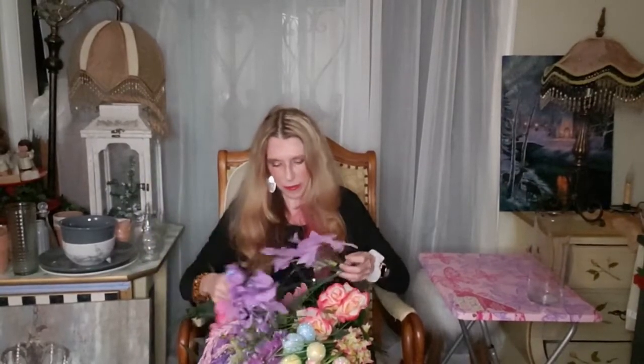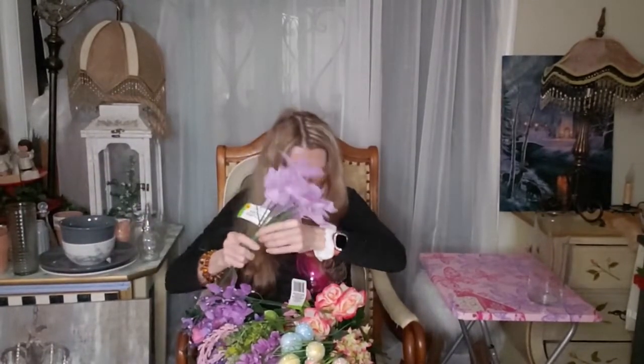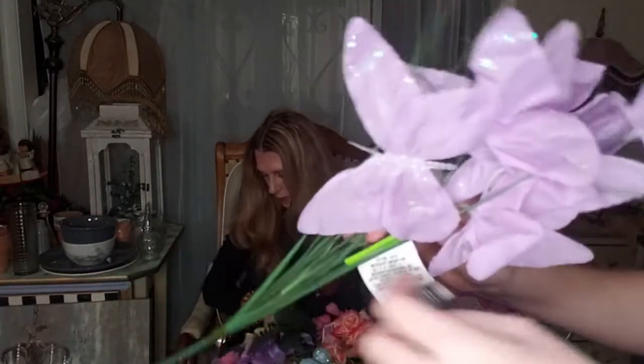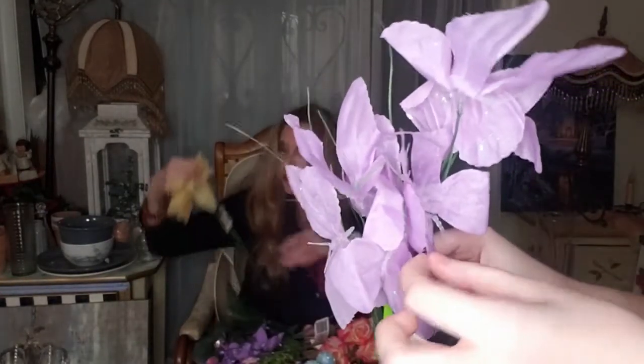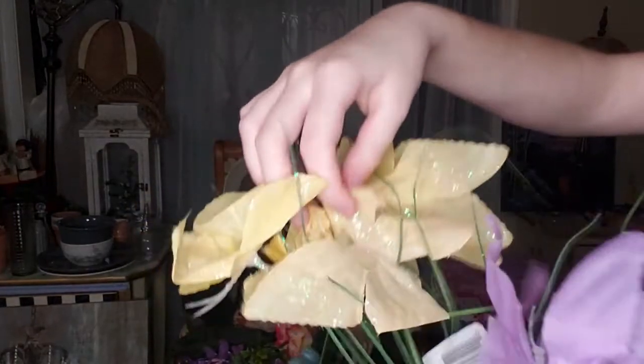These are butterflies — how cool are these? They had yellow and pink but I couldn't find those. Oh I did get the yellow — see, they're little butterflies, aren't they cute? I also got some Easter egg picks in here, which are really cool. Look at these.